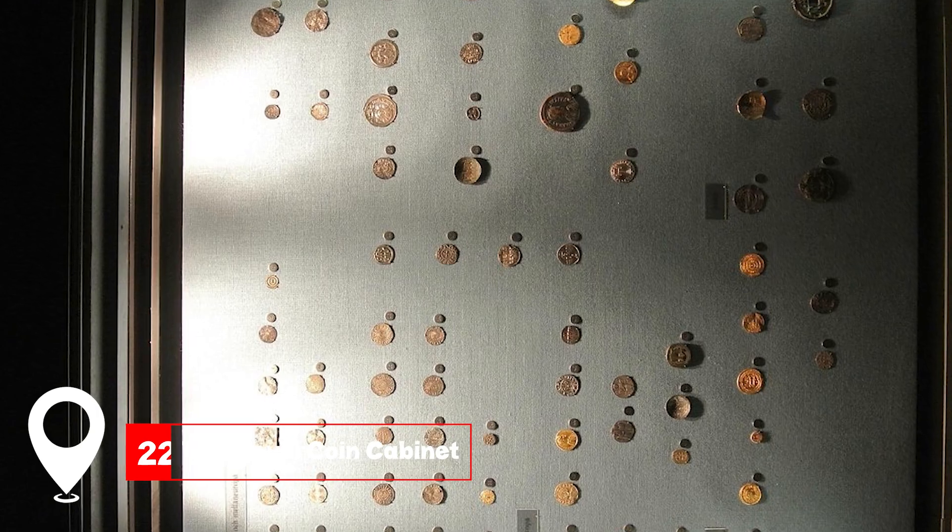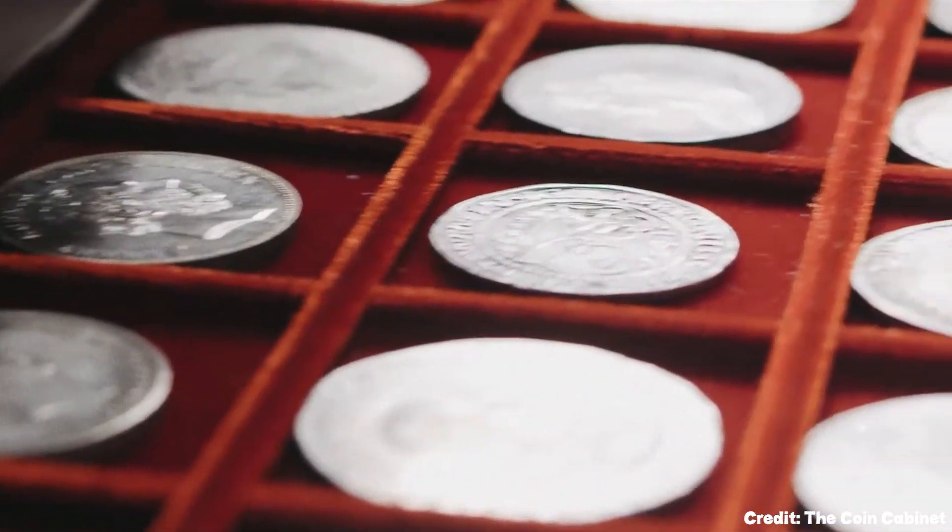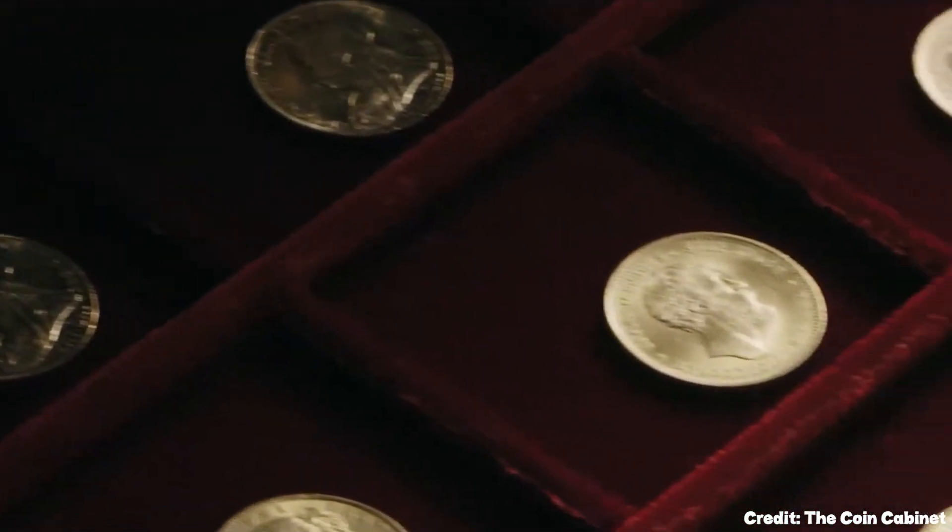At number twenty-two, we have the Royal Coin Cabinet. Dive into the world of coins, medals, and the history of money in Sweden.